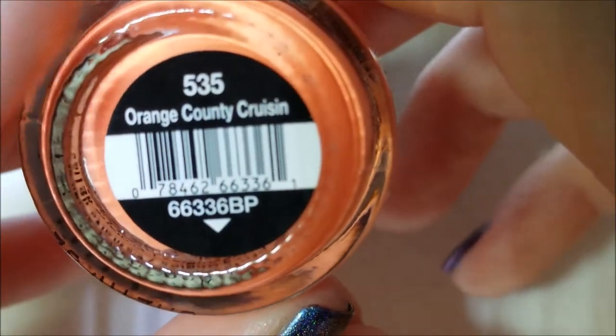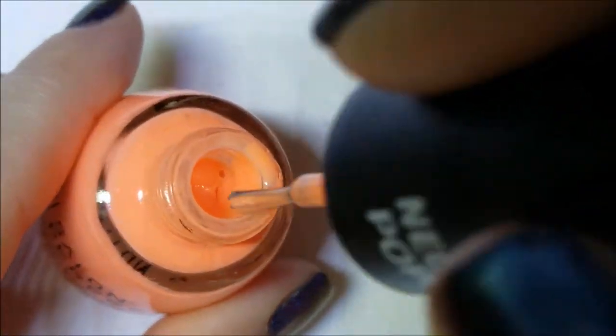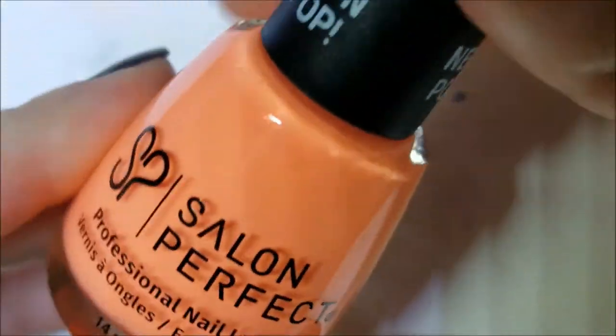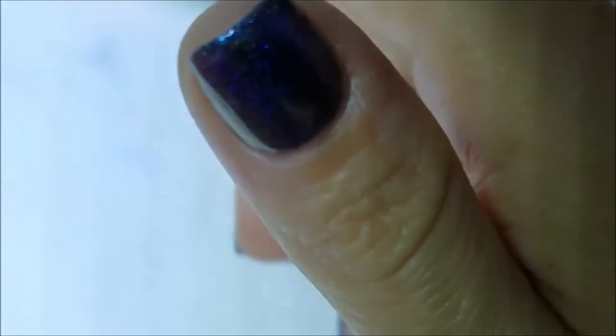This first one is a Salon Perfect and it's called Orange County Cruising. It's just a bright neon, almost like a Flip Flop Fantasy type. I need to look at them and compare — I've been really liking these Salon Perfect neons this year. By the end of summer I will own all of them. That is Orange County Cruising by Salon Perfect.